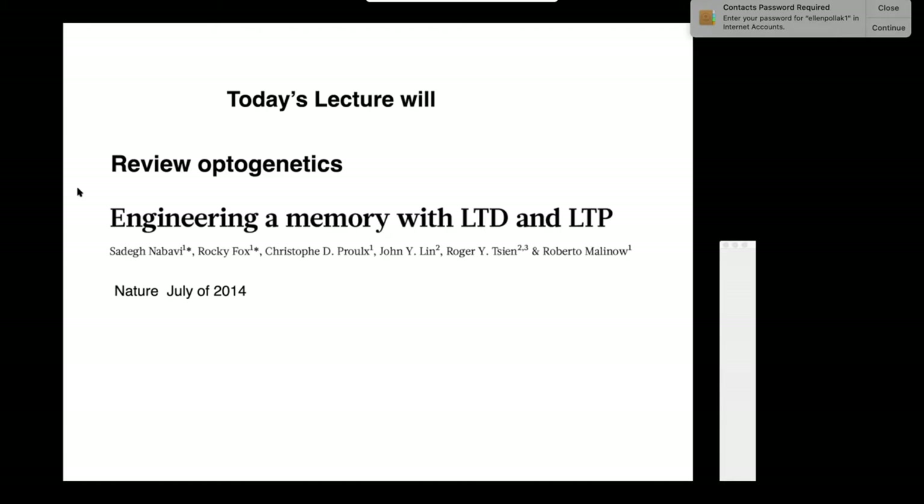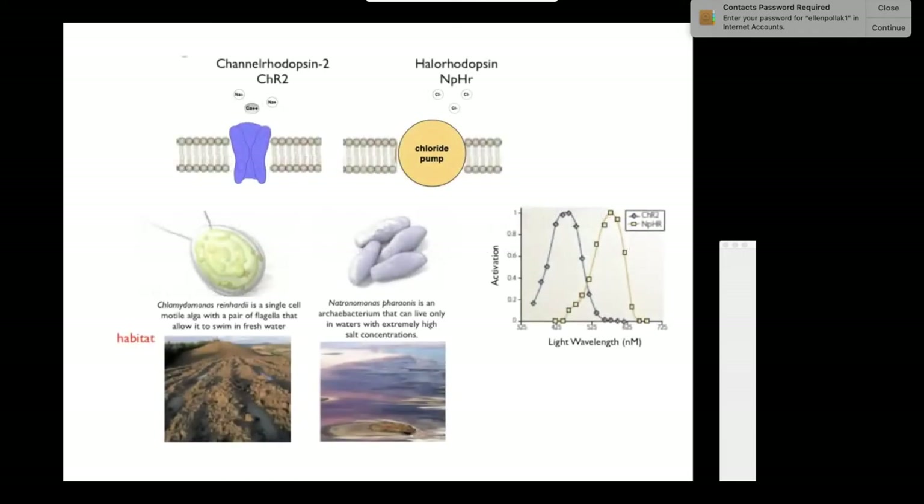One of the authors on this paper is Roger Tsien, a Nobel laureate. He won a Nobel Prize for some of his work on molecules used in optogenetics. Let me tell you a little bit about what all this business of optogenetics is about.